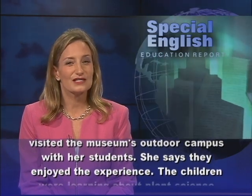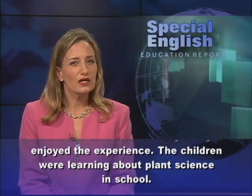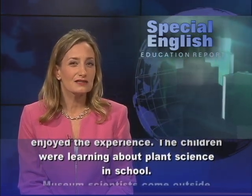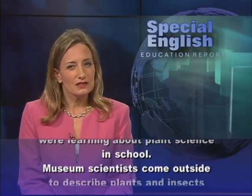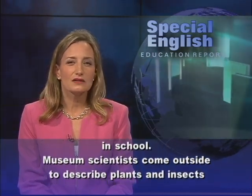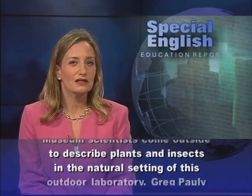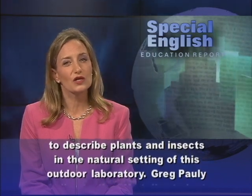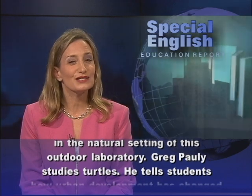Teacher Eva Eng has visited the museum's outdoor campus with her students. She says they enjoyed the experience. The children were learning about plant science in school. Museum scientists come outside to describe plants and insects in the natural setting of this outdoor laboratory. Greg Pawley studies turtles.